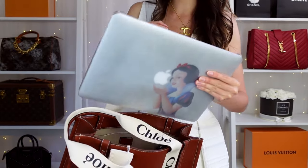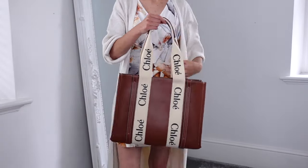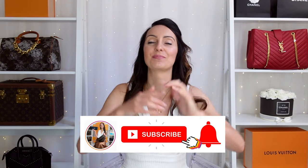We'll be covering how much they cost, what fits inside, my first thoughts on the bag. I'll also be styling it with numerous different outfits to give you some inspiration, so make sure you stay tuned until the end. If you are addicted to designer bags and luxury in general, make sure you join the family by hitting the subscribe button and the bell down below.